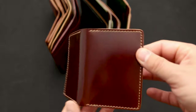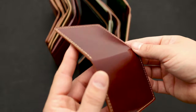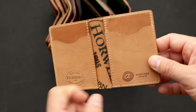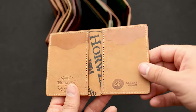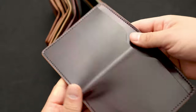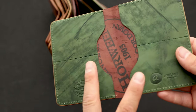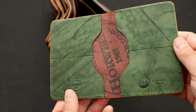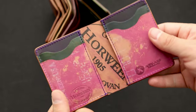Here we have a custom Bugs Moran in color number 4 shell cordovan. Color 4 is a little bit lighter than color 8 — it's got more of a caramel shade, a medium brown with reddish undertones. The customization is single vertical card slots on the inside with reverse natural on top. Here's a really nice fat Herbie — an extra thin version, maybe we'll call it the fit Herbie. This is color 8 shell cordovan on the outside with reverse black on the inside. If you want a thinner or thicker wallet, we can do that by request.